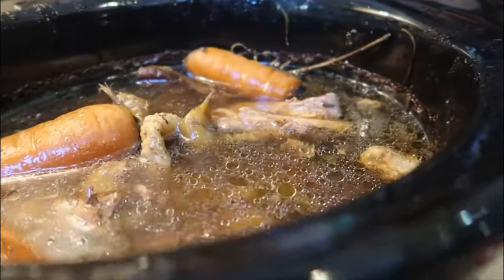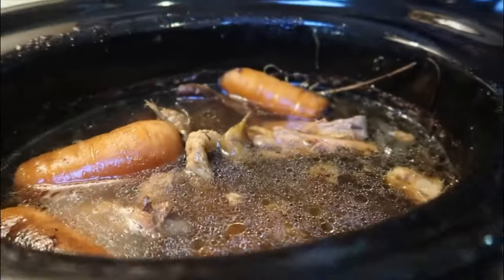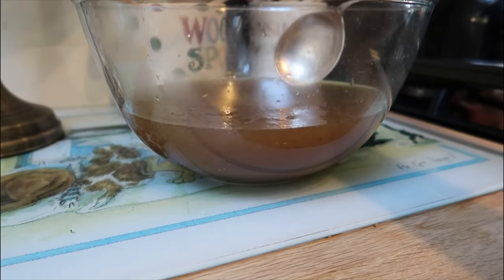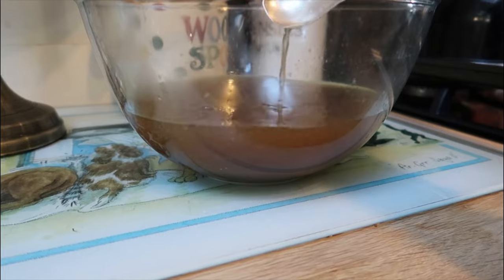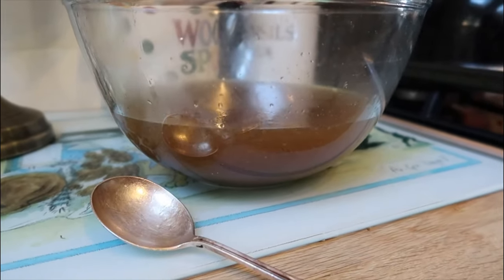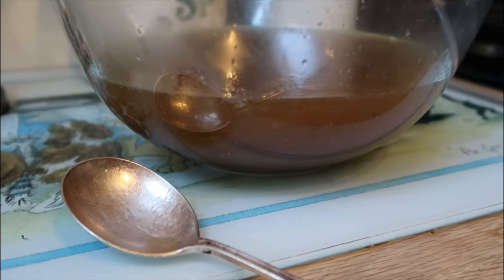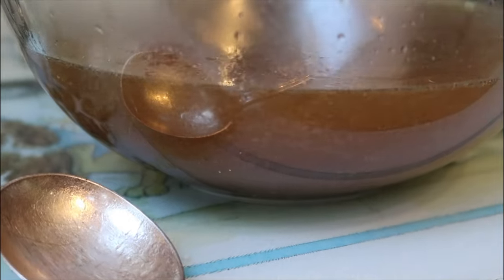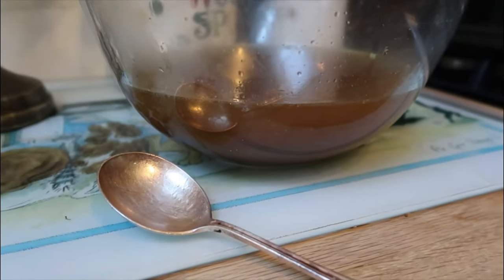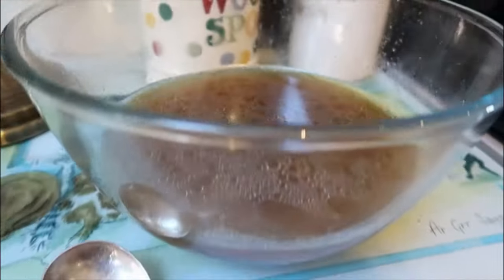I'm going to strain that now and leave all the fat in because fat is good in my eyes. And voilà — here you have the most beautiful chicken stock. I think the main reason it's so brown is because I leave the onion skins on. You can strain it and boil it to reduce the fat, but I'm not going to bother — I like it just as is, full of goodness.